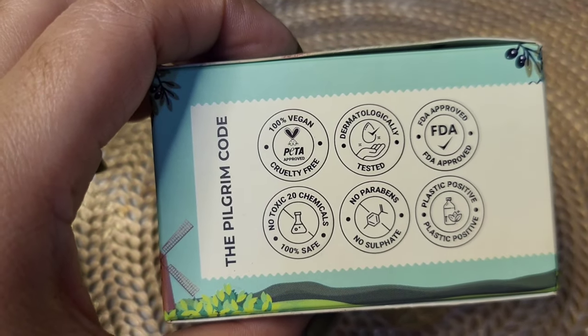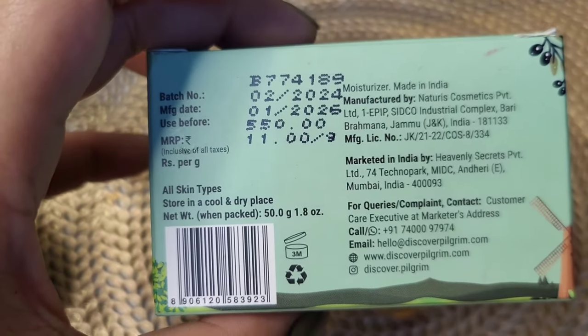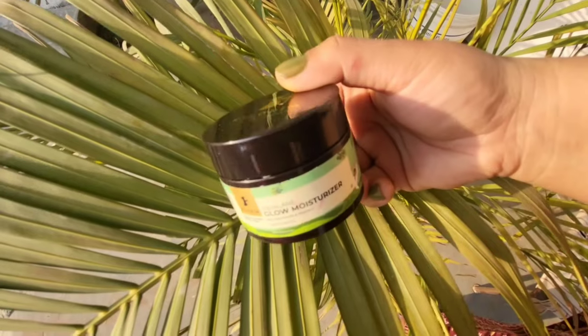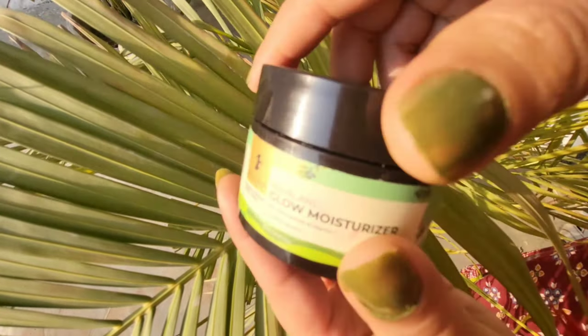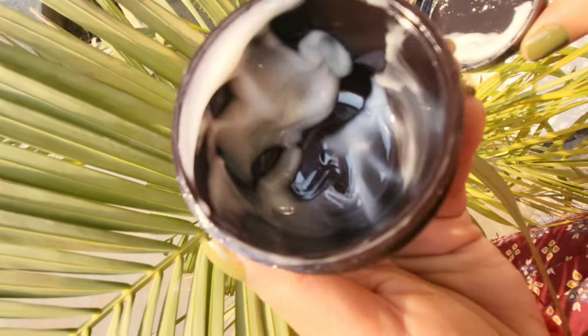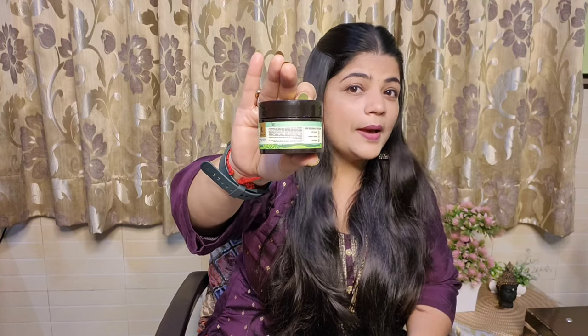It comes in this type of cardboard box, and when you open the box, there is a tub of 50 ml. The price is 550 rupees for 50 ml quantity. The expiry date is 2 years, but its shelf life after opening is 3 months, so if you have opened it, you have to use it within 3 months.